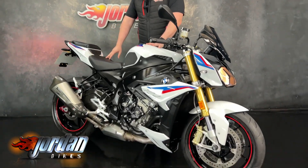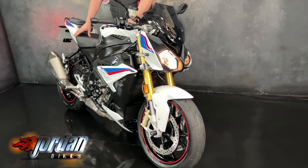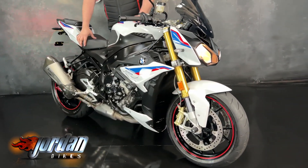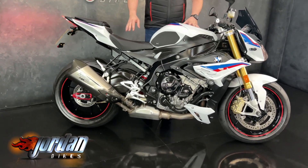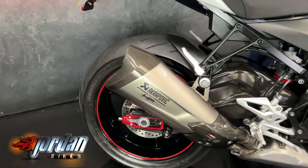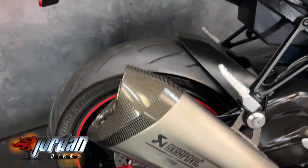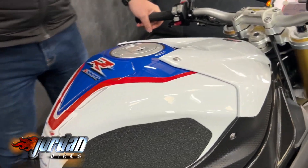Guys, it's Will at Jordan Bikes and this is a BMW S1000R finished off in the motorsport colour scheme — it is absolutely gorgeous. Facts and figures wise, it's a 2018 68 plate, it's only done 5,587 miles. As standard they come with the Akrapovic exhaust, electronic suspension, quick shifter, auto blipper on this year as well, digital display, power modes, heated grips, cruise control — yeah, it's an absolute belter. Got some aftermarket levers on there.